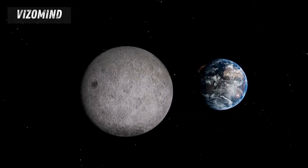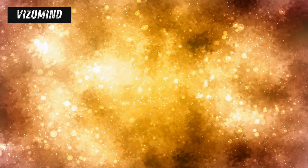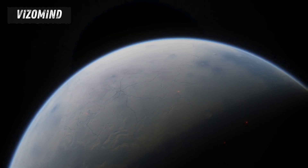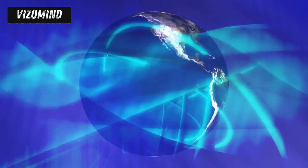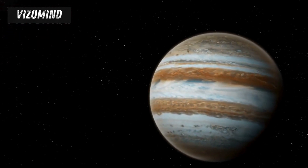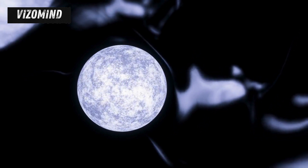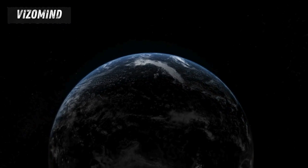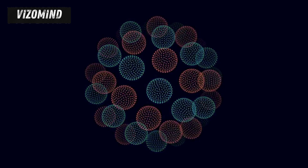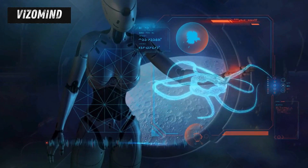The journey to these icy moons is a journey to understand the potential for life beyond our planet. Europa and Ganymede hold clues to the formation of our solar system and the conditions that give rise to life. These icy worlds may harbor secrets about the early solar system, frozen in time. Studying their compositions, structures, and histories could provide invaluable insights into our own planet's origins. Scientists believe that beneath their icy shells, Europa and Ganymede possess vast, potentially habitable oceans — far larger than Earth's — that could hold the key to answering one of humanity's most profound questions. Exploring these subsurface oceans is like opening a time capsule; we might find evidence of ancient microbial life or even complex organisms adapted to extreme conditions.